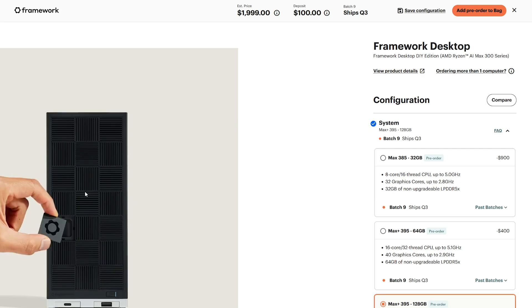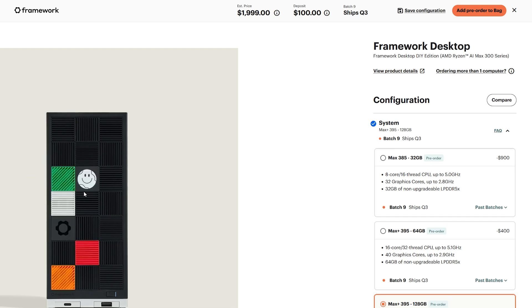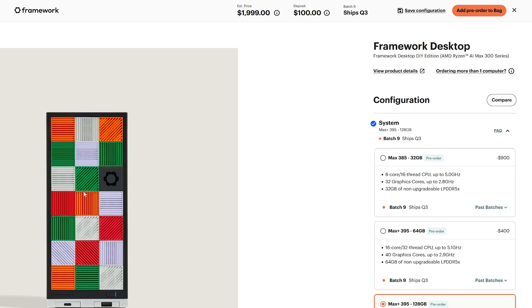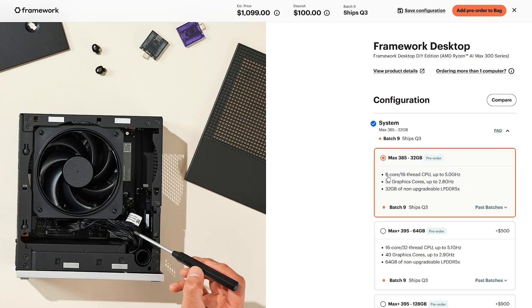The price points are still pretty eye-watering. With Strix Halo, the memory is soldered on, so however much you choose is all you'll ever have. The prices can be a little misleading — for example, the Framework desktop's lowest-end version has the AI Max 385 with 32 gigabytes of RAM for $1,100, but that's an eight-core, 16-thread CPU with only 32 GPU cores, as opposed to the 40 in the Max Plus versions, so there is a noticeable downgrade in CPU and GPU performance.